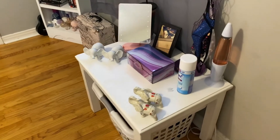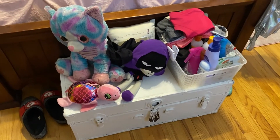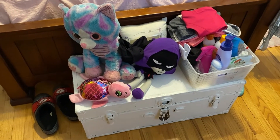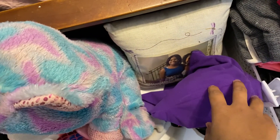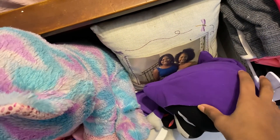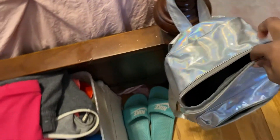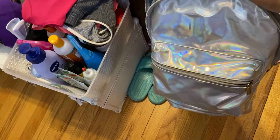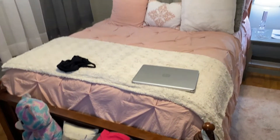Oh, I almost forgot — right across from my table is this chest. It's an old chest my mom had as a child; it used to be black and me and my dad painted it white. I have stuffed animals, a pillow with a picture of me and my sister that she got me, hair products, comfortable clothes, my slides, my girlfriend's house shoes, and an Ariana Grande book bag I got when I bought Moonlight — and yes, I do use it because it's cute.